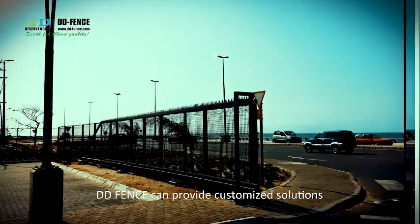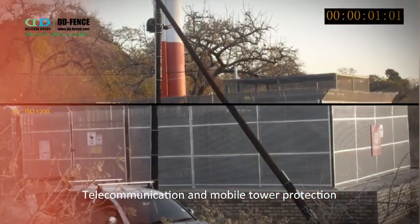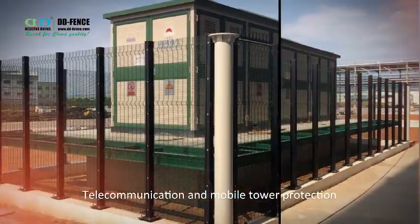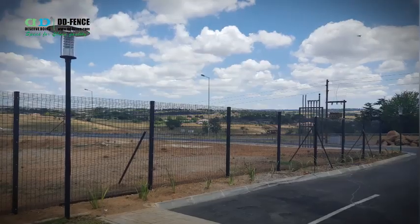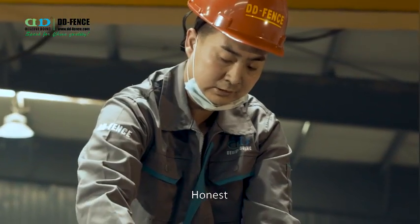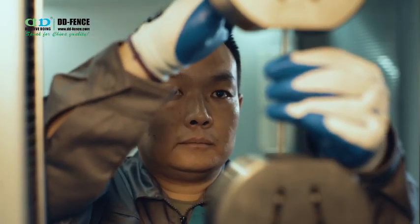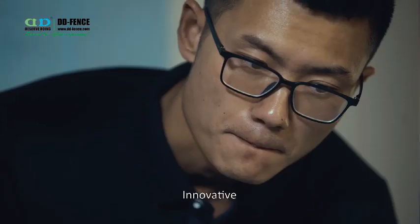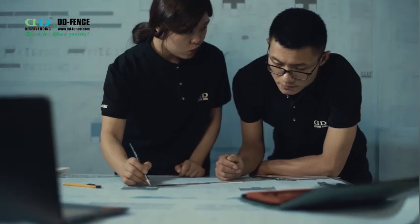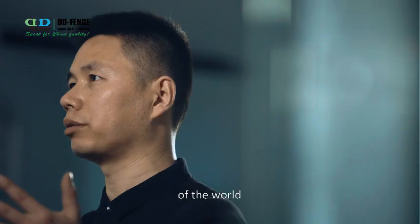Didi Fence can provide customized solutions including but not limited to telecommunication and mobile tower protection, airport protection, and road and railway protection. Honest. Patient. Professional. Innovative. We believe one day our fencing will protect each corner of the world.